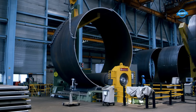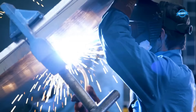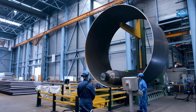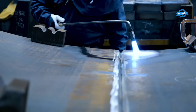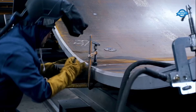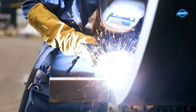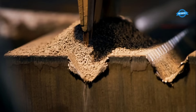Rolling and tack welding come next, where the steel plates are formed into cylindrical shapes through precise rolling techniques. Tack welding, a preliminary welding process, holds the structure temporarily together for further assembly. The monopile's longitudinal welding phase follows, involving both internal longitudinal welding and external milling. Internal longitudinal welding joins the individual plate edges within the structure, creating a seamless interior.